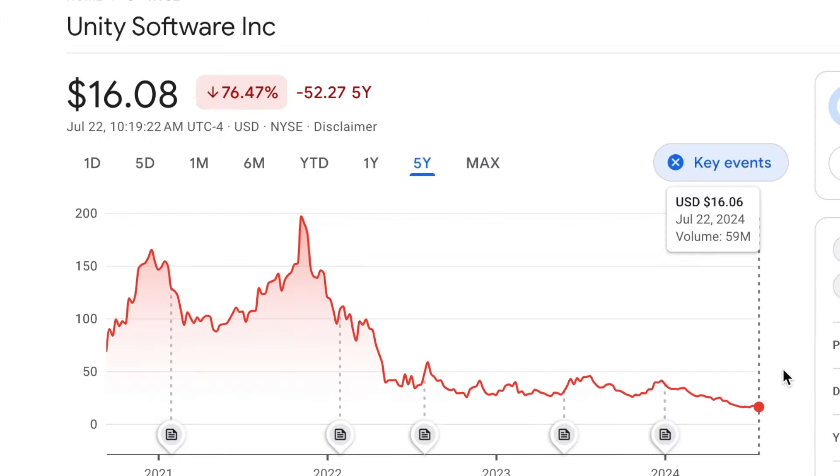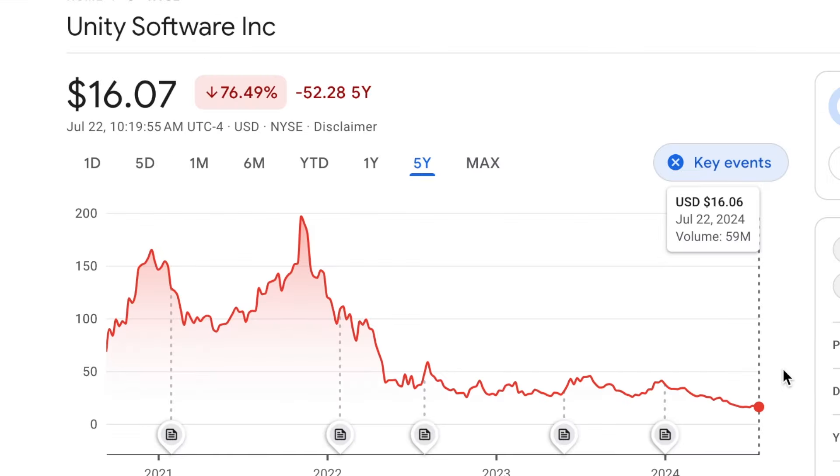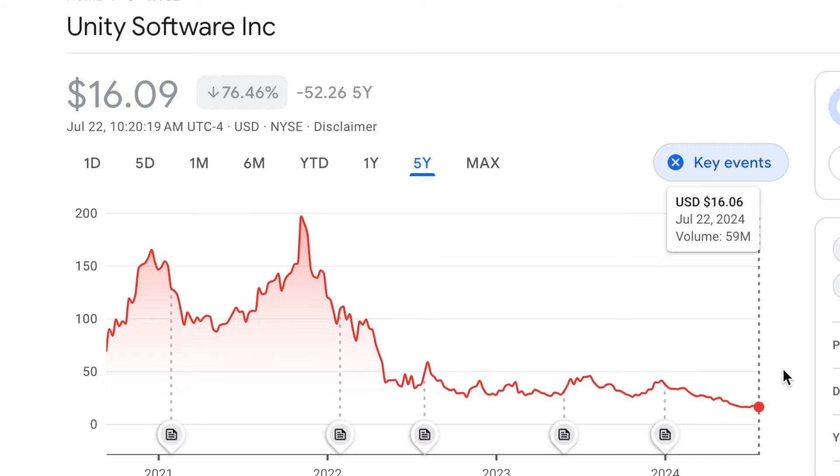I had so much conviction on this company because it made me money that I didn't really think to do any research when I got back in. The market is highly efficient, as proven by something called the Efficient Market Hypothesis, which states that all public information is generally priced into the stock at any given time. That's not to say there aren't inefficiencies, but for the most part, you as a retail investor do not have any sort of edge on the rest of the market. Everybody else knows the same things you know.